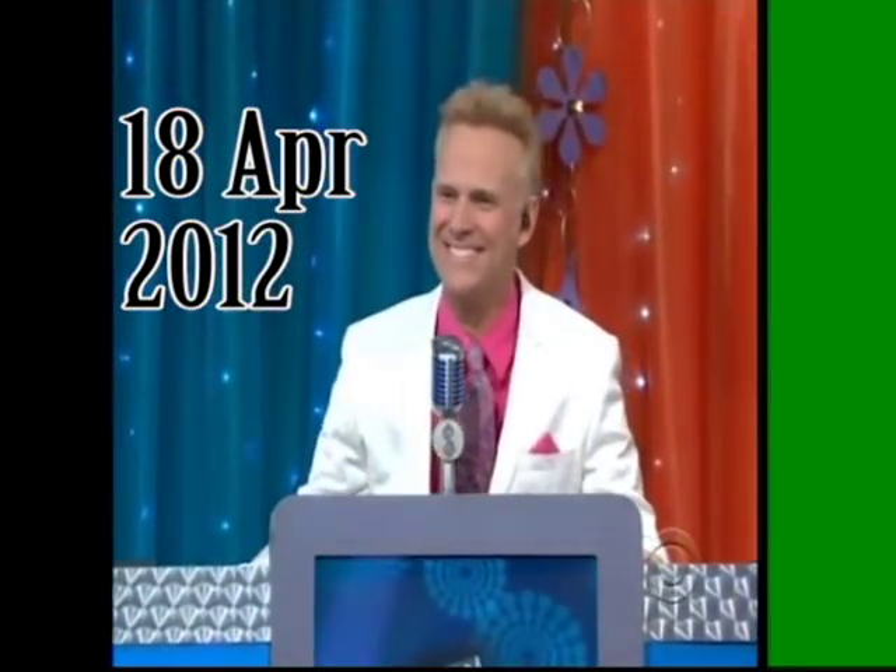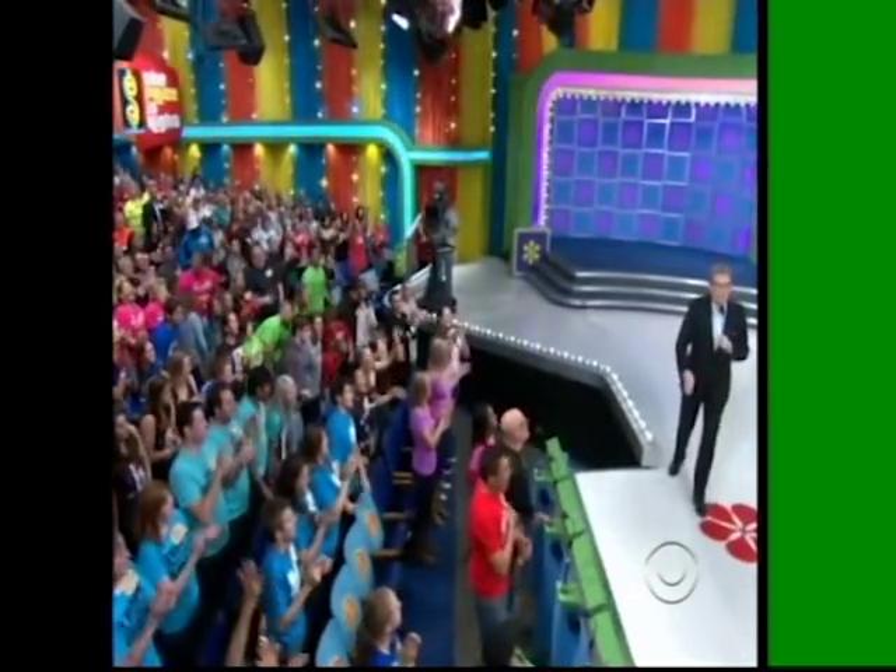Everybody, welcome to the show. Hey, Drew. Good luck to everybody in the audience. Good luck to you four. Let's get it started with the first prize up for grabs today on The Price is Right.